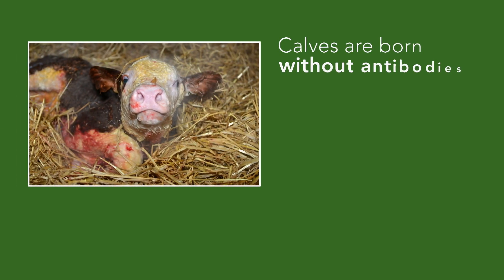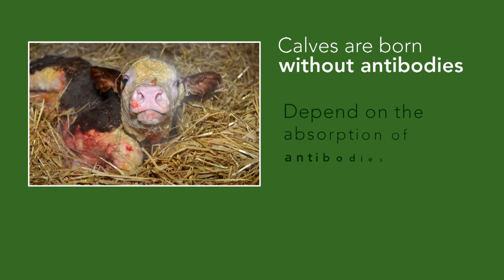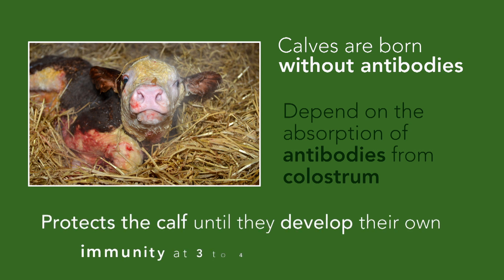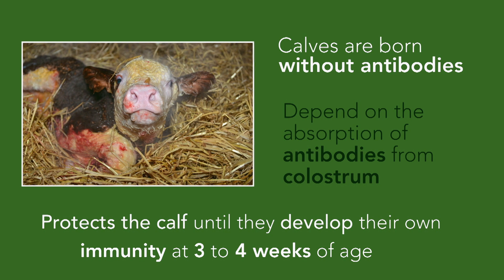Calves are born without any protective immunity. They only receive protection once they absorb antibodies from colostrum, which is the first milk the cow produces after calving. The calf relies on this protection from colostrum until they can develop their own immunity, which begins at three to four weeks of age.